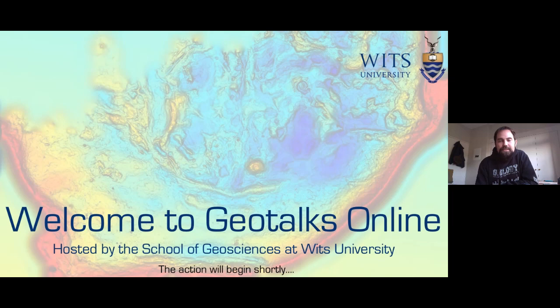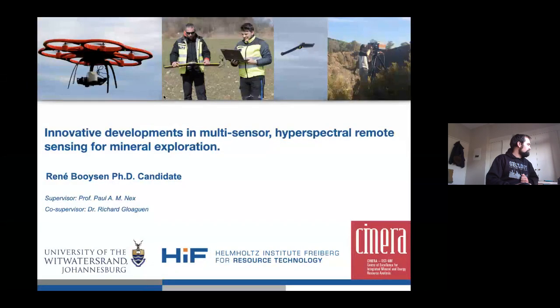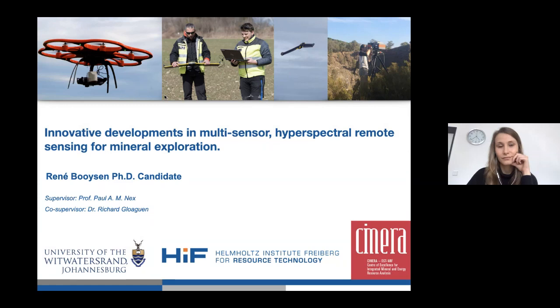Renee, thank you very much for joining us — it's a great pleasure to have you. I'm going to ask you to share your screen and to unmute your microphone. Can you see — I can see your screen. For reference, today there are about 35 people in the audience, so even the last-minute change in link has not deterred them. We can see you and we can see your screen, so over to you.